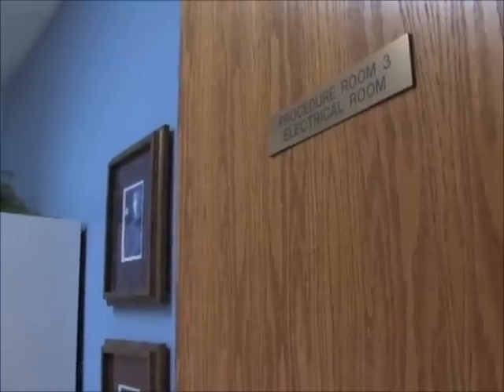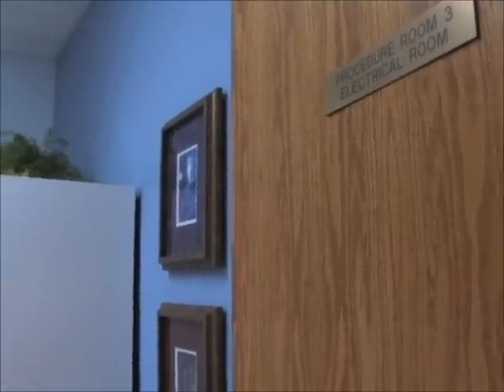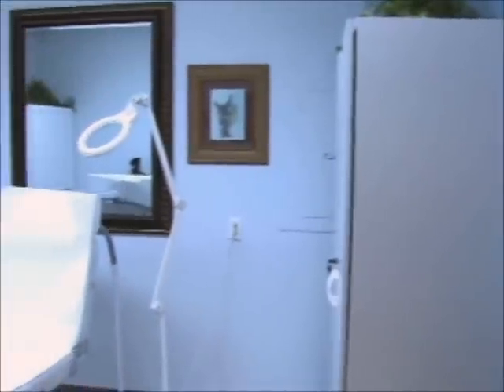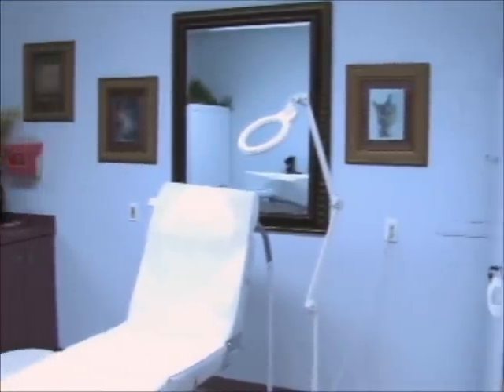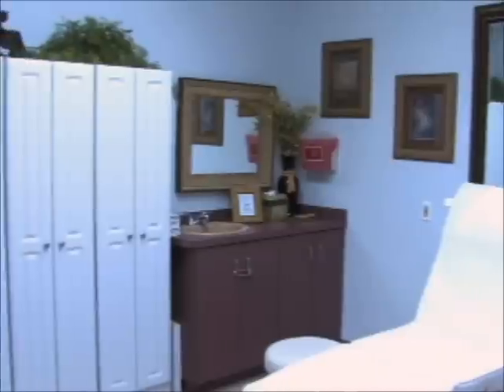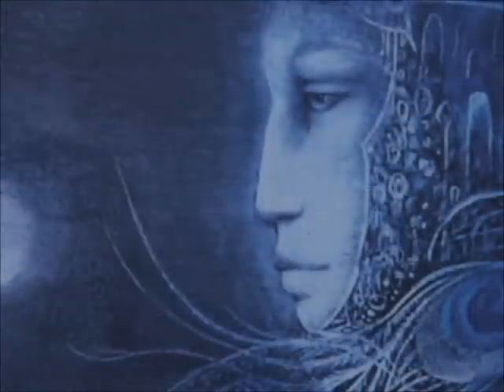Procedure room three is a little bit smaller. We have all natural daylight bulbs in here, so we don't get any distortion of color when we're mixing color or even drawing it on. And Cozy Bonnie, my assistant trainer and also a practitioner here, loves working in this room.